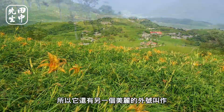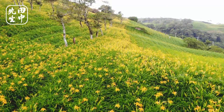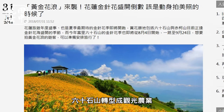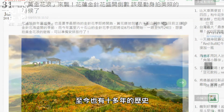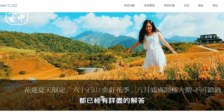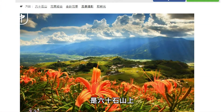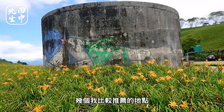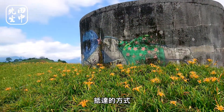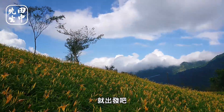六十石山有個美麗的名字叫「天使的花毯」。六十石山轉型成觀光農業至今也有十多年的歷史，網路上關於花季的相關資訊都已有詳盡的解答，今天要介紹的是六十石山上幾個較推薦的地點，包含它們的特色、抵達方式，還有一些注意事項。